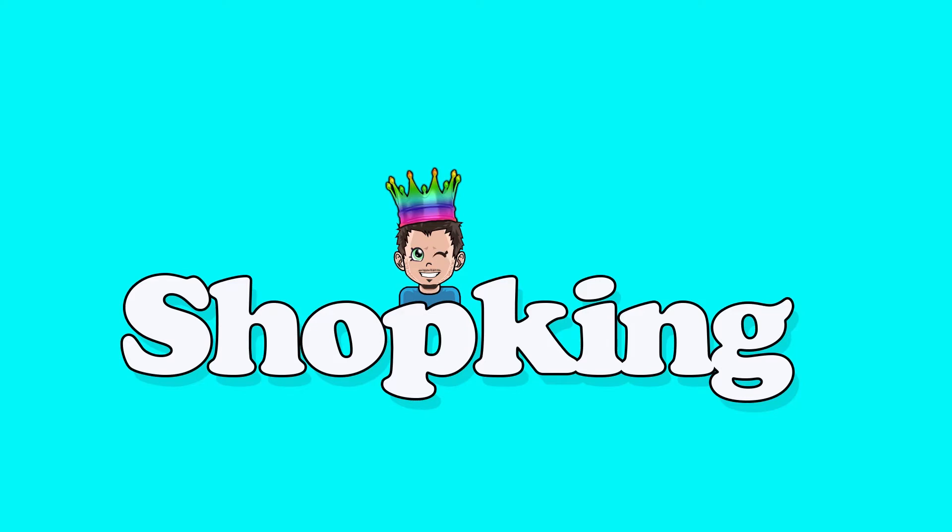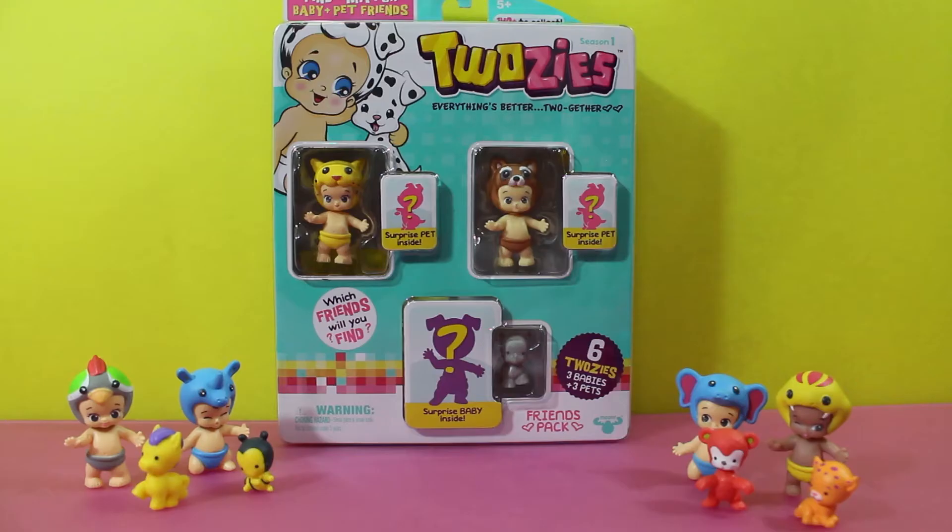Hey, what's going on everybody? It's Shop King time! Today we have more Twosies. We've got four babies and four pets so far, and we're getting ready to open up a six-pack. We're hoping that we finally get our first pair.